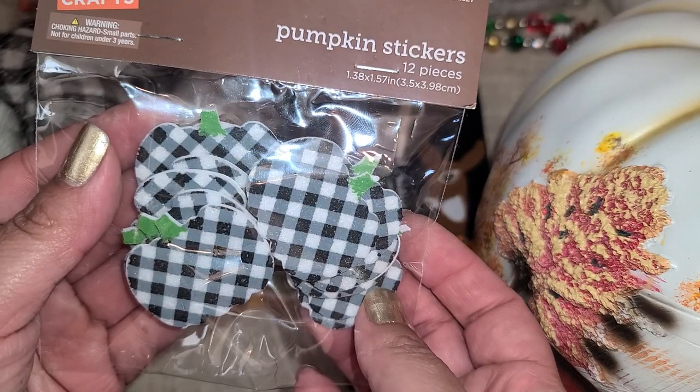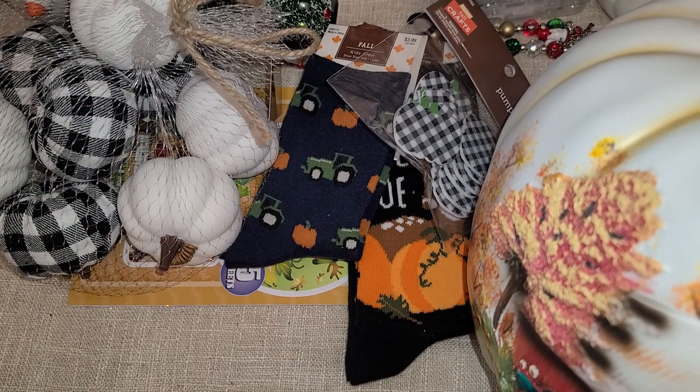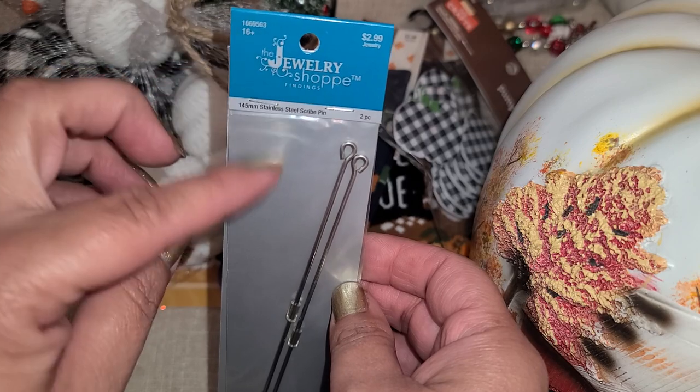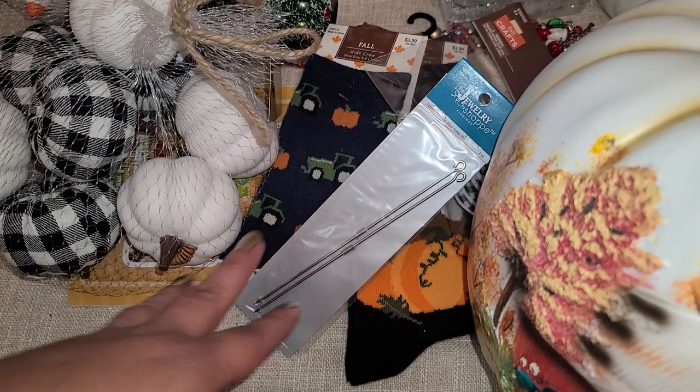I also found these little foamy pumpkins, so I got those. And I remembered to go grab some more pokey tools because they are half off this week, so I got those.